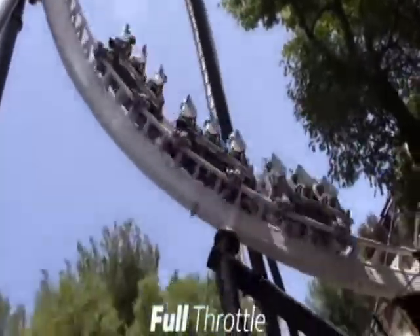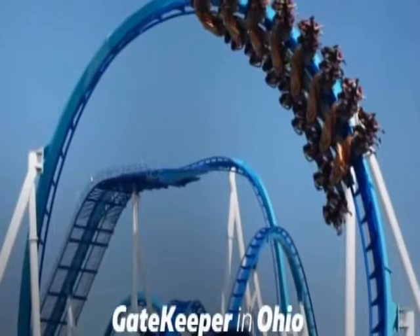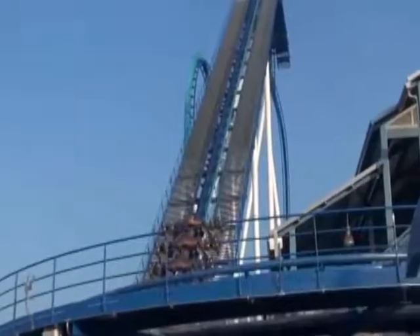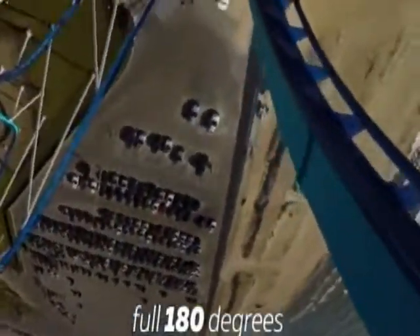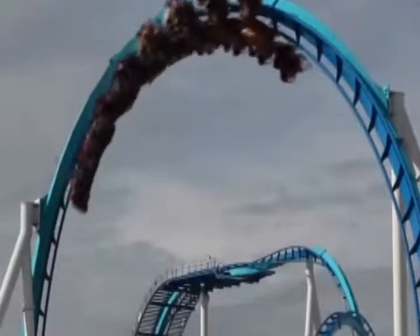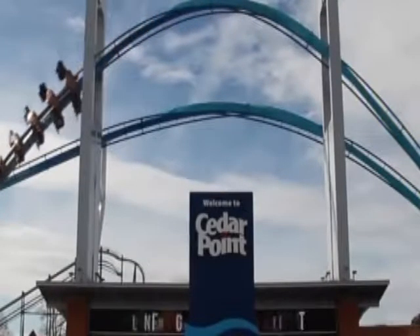Full Throttle has the tallest vertical loop in North America, and perhaps the world, while Gatekeeper in Ohio has its own height record to brag about. At 170 feet high, this coaster boasts the tallest inversion of any kind in the world. Gatekeeper features 6 inversions, the craziest being the wing-over drop. After climbing 170 feet at the start of the ride, the track rotates up to 180 degrees, sending you from upright to 64 feet upside down. The ride doesn't let up, inverting several times over — including moments where it looks like you're about to hit a wall, before the train suddenly inverts and sends you through a narrow space called a keyhole, saving you from certain doom.